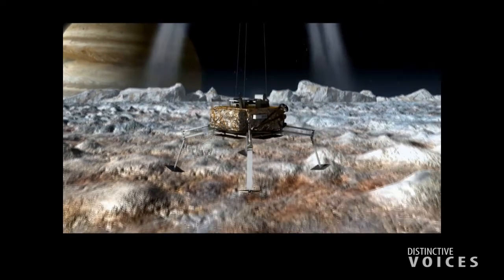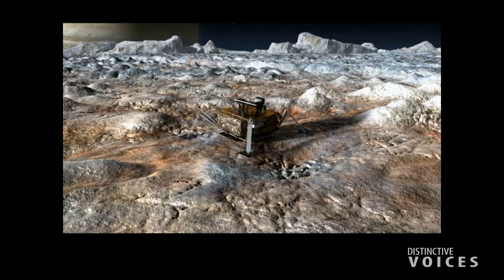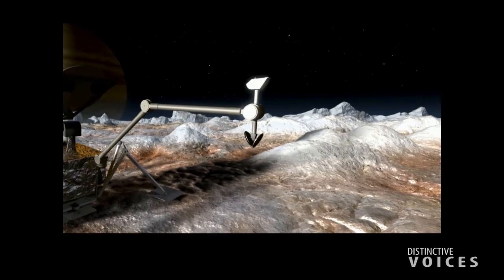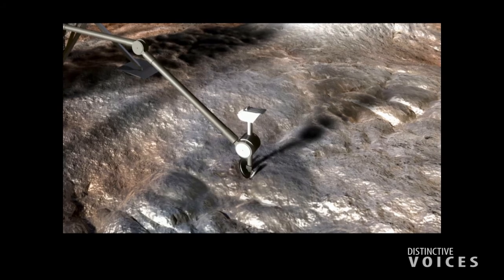After Europa Clipper, we'd like to send a lander. There have been two lander concepts done by NASA. The most recent completed in 2016 and was reported on in 2017. The idea is to land on the surface, take samples of the ice, ingest that, and really look at the chemistry — understanding what's in the ice and the processes that have happened to it. It'll have cameras, a chemical suite, and a seismometer so we can actually listen to Europa quakes. That huge tidal amplitude will be great for creating ice quakes, which we'll use to image Europa's interior.